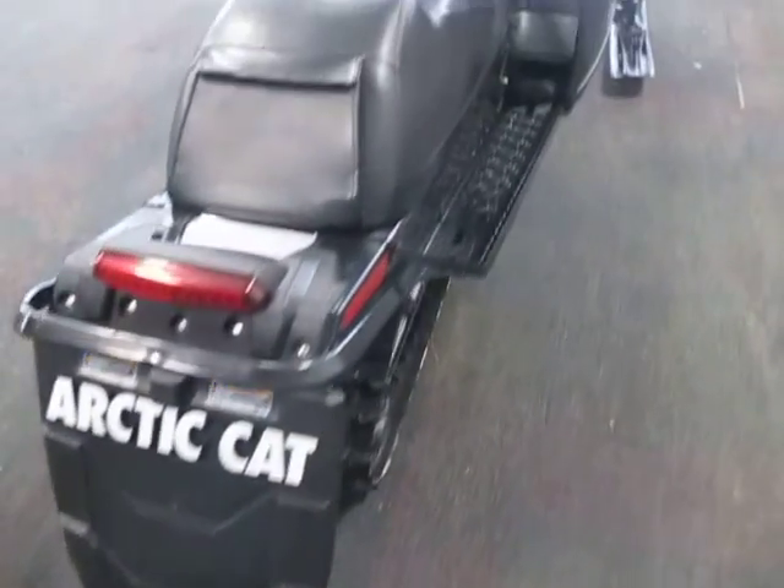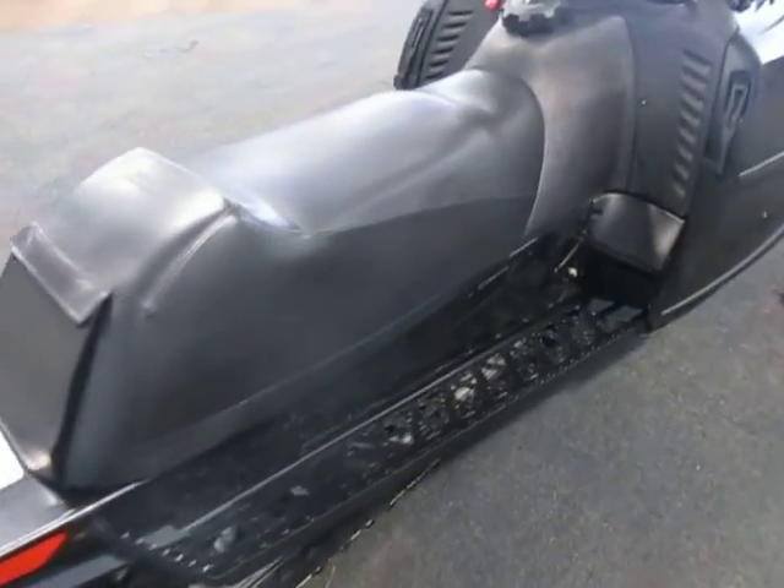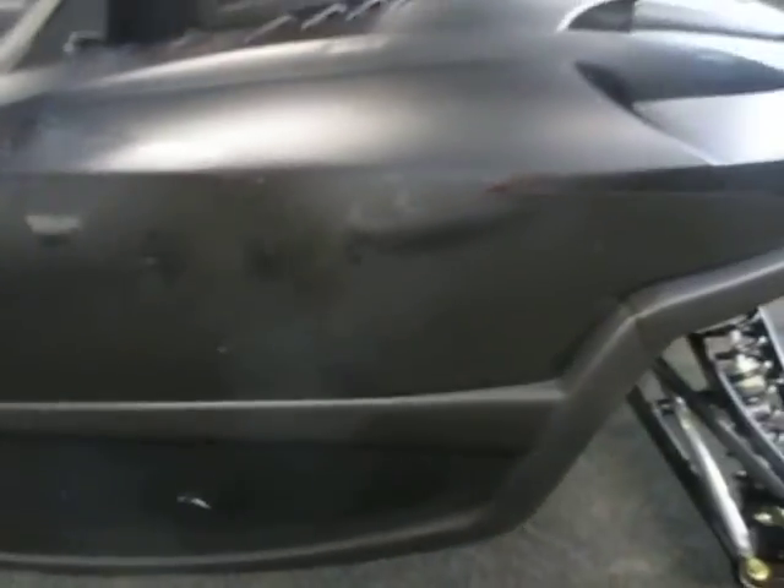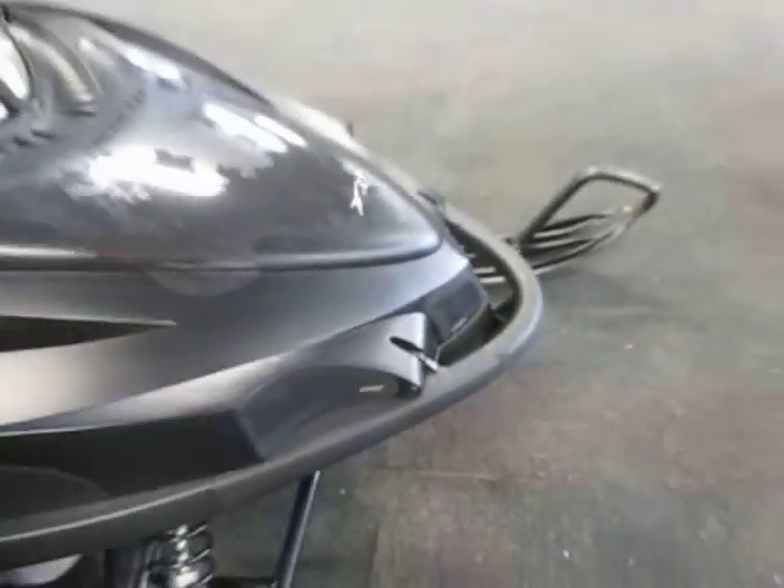The rear snow flap has a few marks from the studs. There are a few little nicks and scuffs in the decals, but nothing significant. There's a little mark in the front bumper, but overall it's nice.